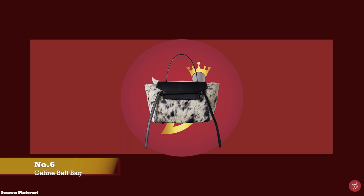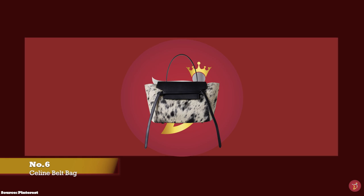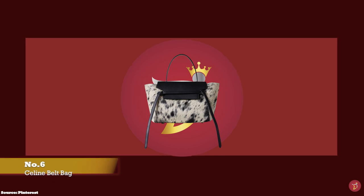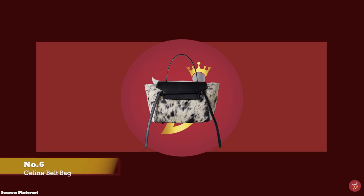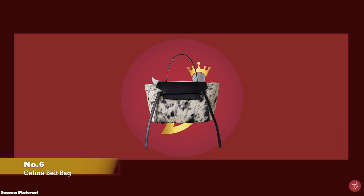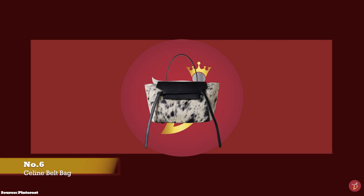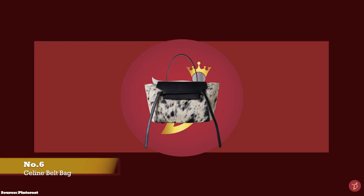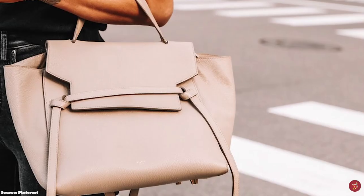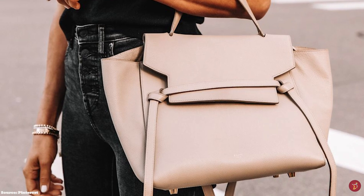At number six, we have the Celine Belt Bag, with prices starting at upwards of £1,650 for the nano size. The Celine Belt Bag is one of the most iconic luxury bags from the Celine Fashion House, designed and debuted under former creative director Phoebe Philo and introduced for Celine's full 2015 collection. At first, the belt bag went unnoticed, but eventually became one of Philo's most beloved bag creations during her tenure at the luxury fashion house.